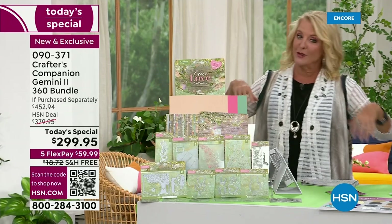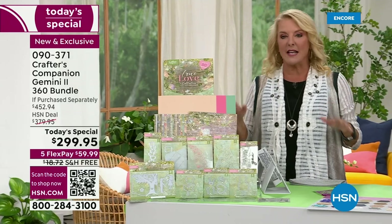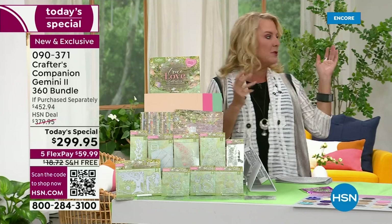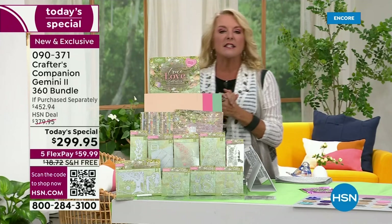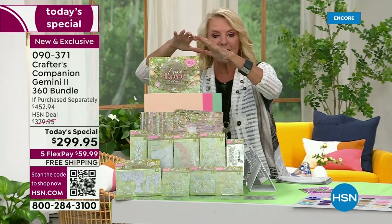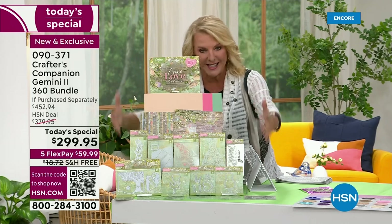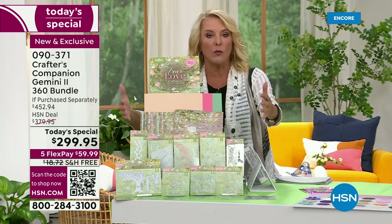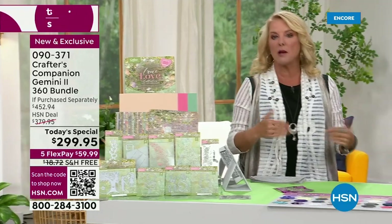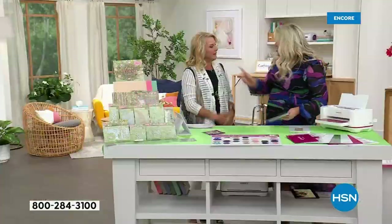Everybody, because you guys always do this, you're all buying the auto ship — that makes sense. Also, here's an extra special little offer: let's say you're happy with the machines you have — that's okay. You can get just this kit, the specialty paper kit with all the dies, just by itself with auto ship. So if you have a machine you love or you already have your Gemini and you're not thinking about upgrading, she wanted to make sure everybody was happy.